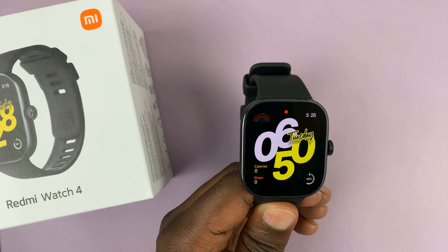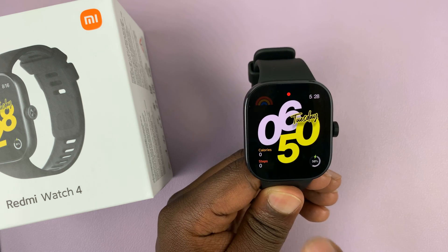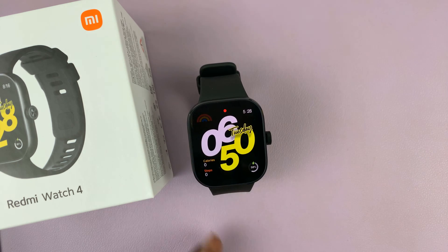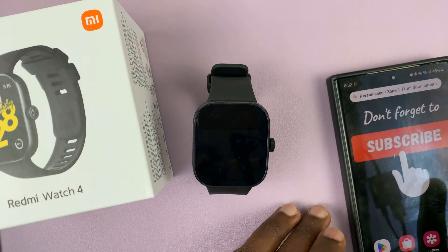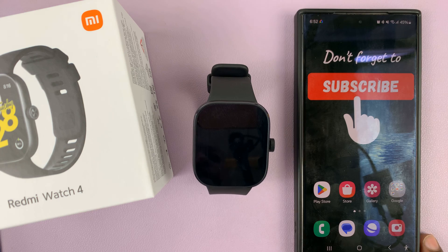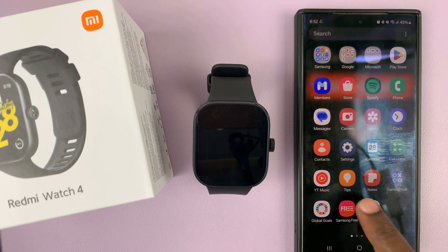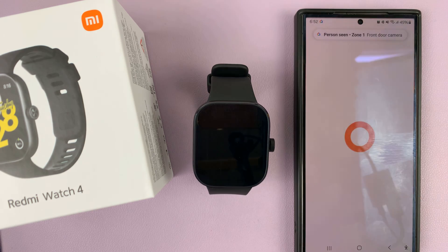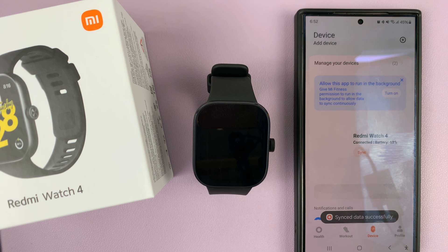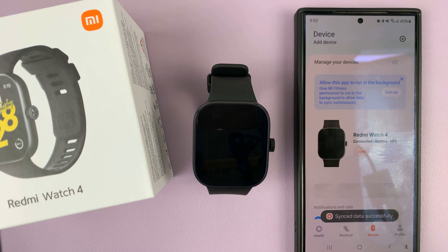I have the Redmi Watch 4 and I'll be showing you how to get text message notifications on the watch. For this you're gonna have to get your phone and then launch the Mi Fitness app, then tap on device and as soon as you see your device,